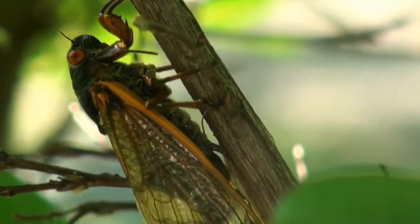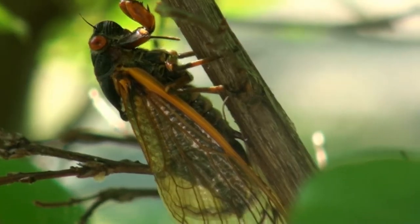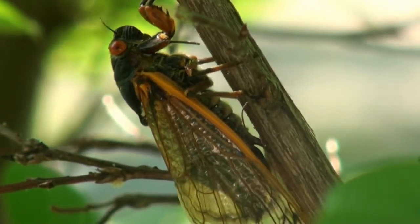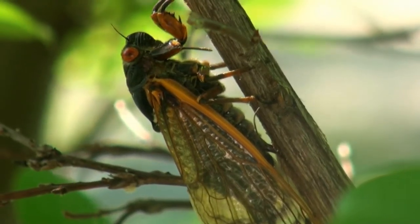Periodical cicadas are much more closely related to aphids. They use soda straw-like mouthparts to suck liquids from the vascular tissues of plants. You can see their sucking mouthparts facing downward between the two front legs.